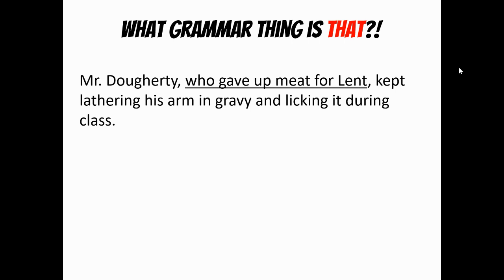Mr. Doherty, who gave up meat for Lent, kept lathering his arm in gravy and licking it during class. What starts off the clause is the word who — it's describing Mr. Doherty, so it's a description. Therefore it's describing a noun, it's working as an adjective, but it's also a clause. It's a sentence because it has a subject, who, and has a verb. So we call this the adjective clause. Sometimes it's referred to as the relative clause.